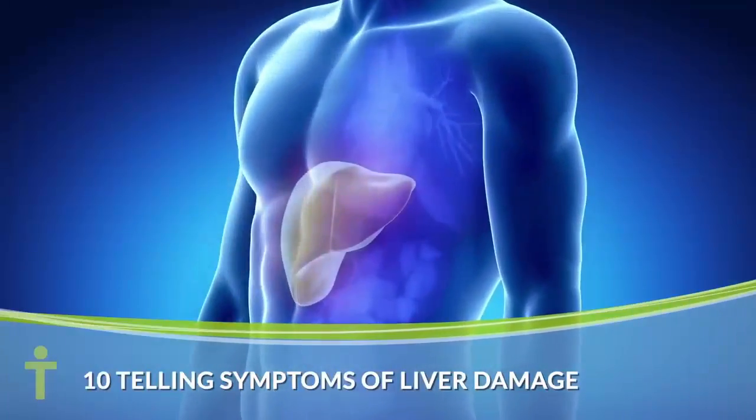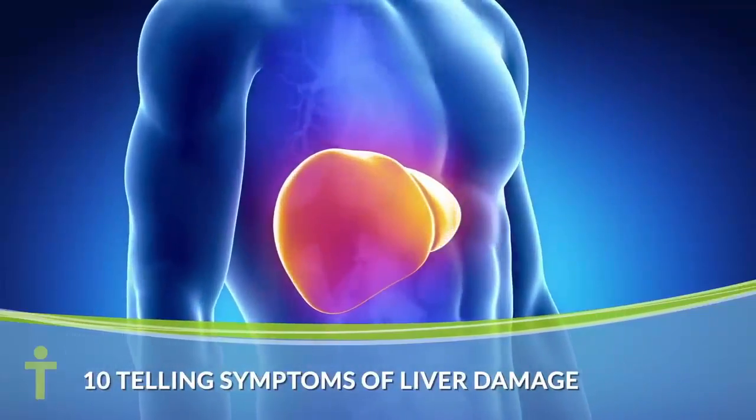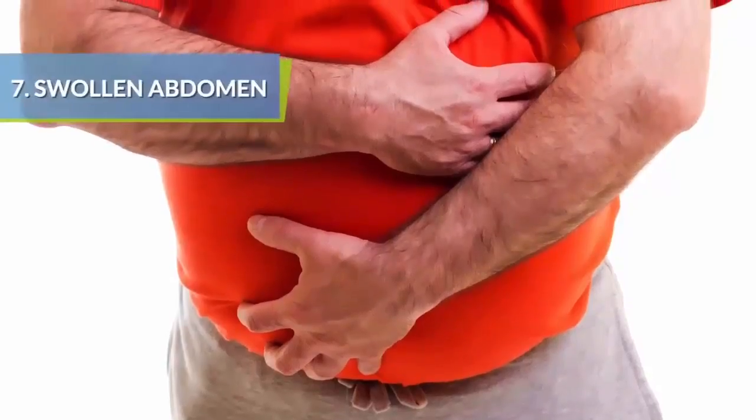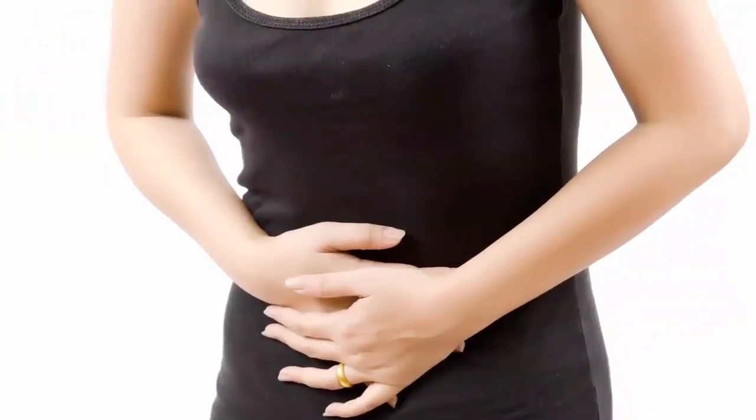Liver damage can include anything from heredity toxicity to a long-term disease that can affect your liver for the rest of your life. Cirrhosis, the serious progression of liver disease, causes fluid buildup in the abdomen as levels of albumin and proteins in the blood and fluid are retained.